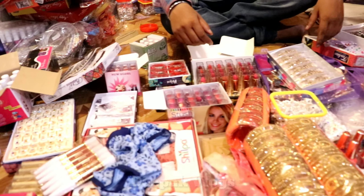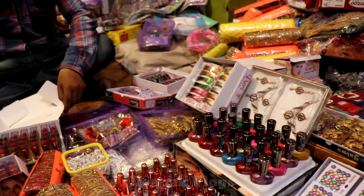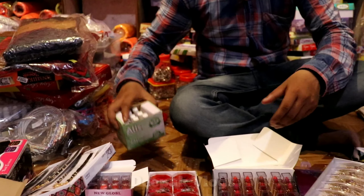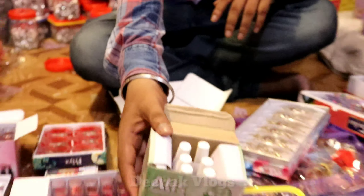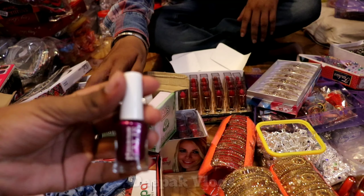If you come here, you will get everything. You will not need to go to shops. What is the starting range? Nail paint — the starting range is Rs. 25.